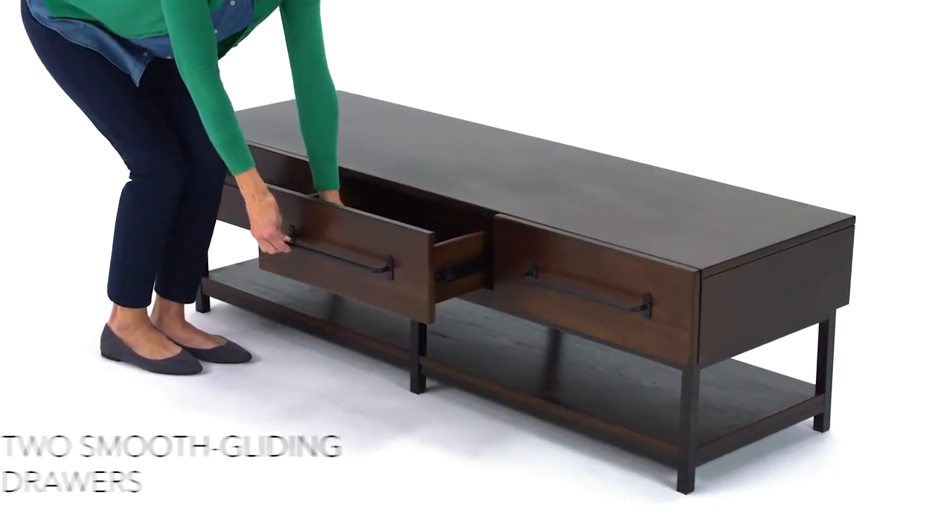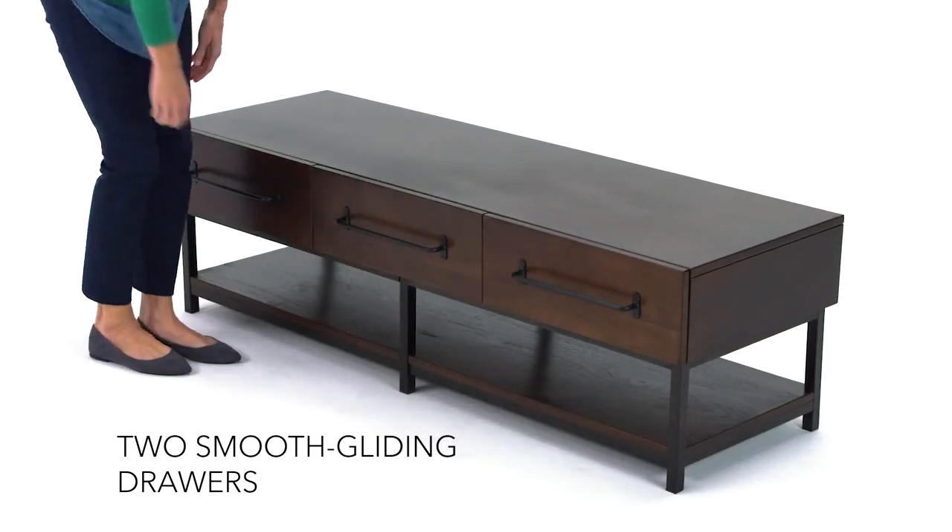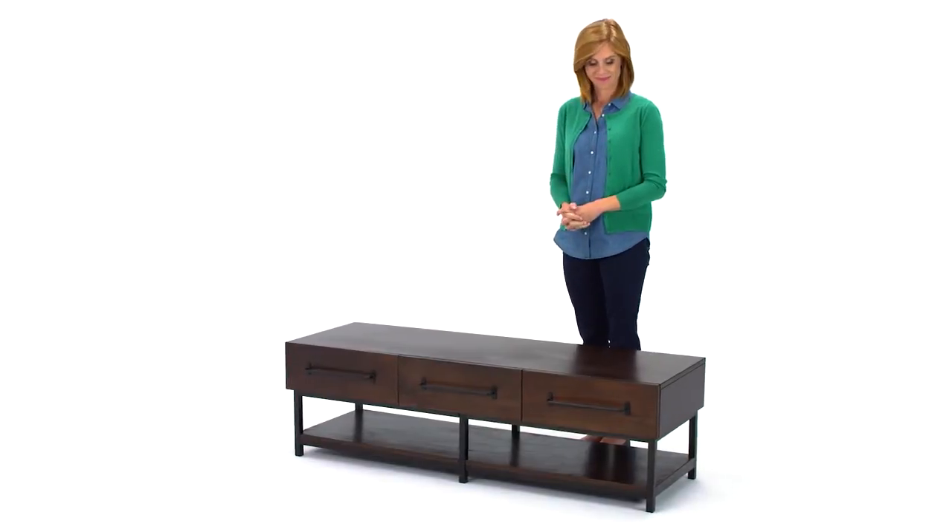Drawers and the lower shelf leave plenty of room for storage. It's the perfect table for urban loft living.